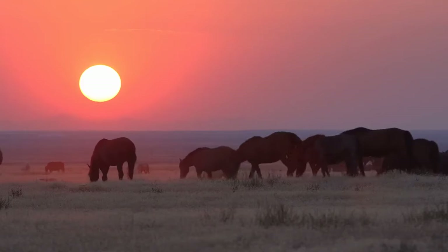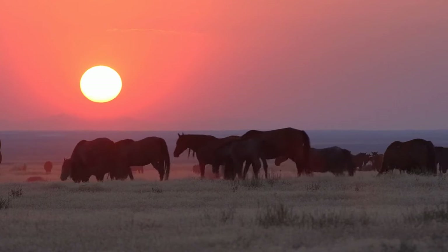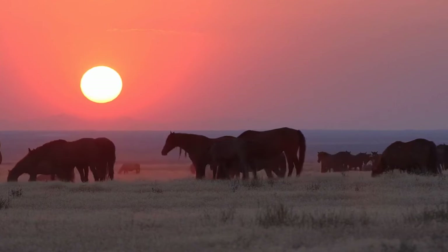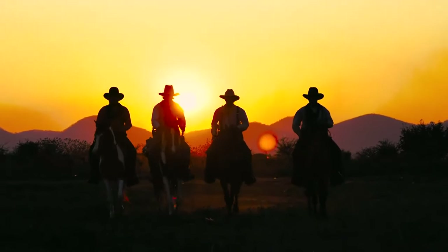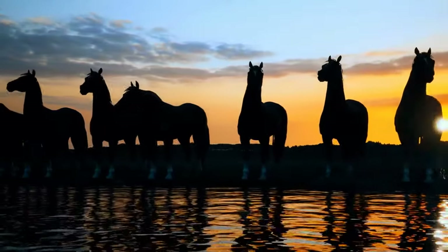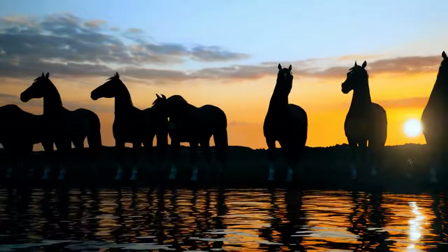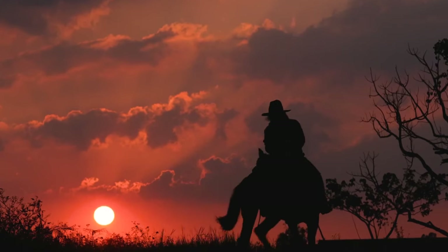As the sun begins to set in the sky, casting a pink and orange hue over the landscape, we take one last look at the wild horses before bidding them farewell. It has been a truly unforgettable experience, one that we will carry with us forever. We hope you have enjoyed this journey with us and that it has inspired you to connect with nature in your own way. Thank you for joining us and until next time, happy trails.